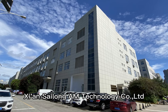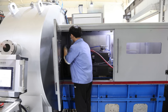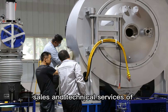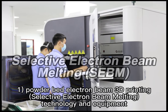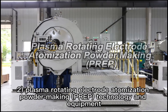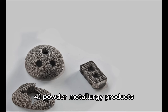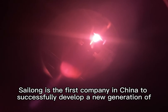Silong AM Technology Company Ltd was established in 2013, specializing in the R&D, production, sales, and technical services of powder bed electron beam 3D printing, selective electron beam melting technology and equipment, plasma rotating electrode atomization powder making (PREP) technology and equipment, metal powders, and powder metallurgy products.